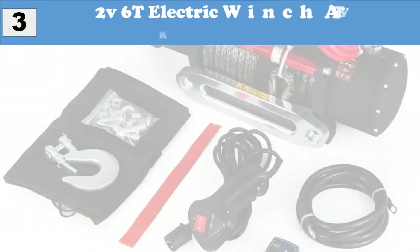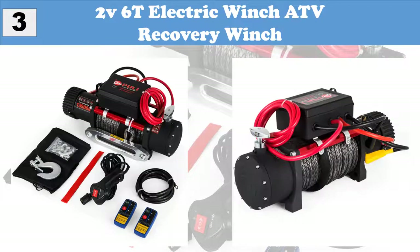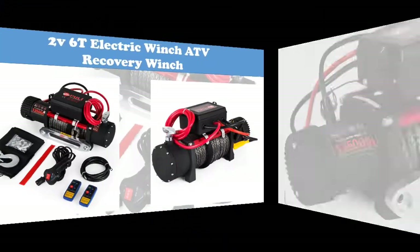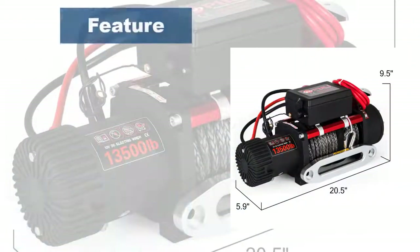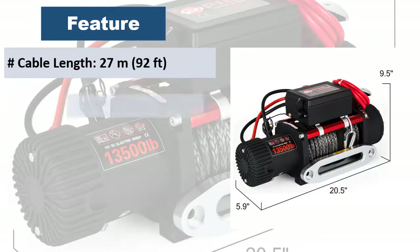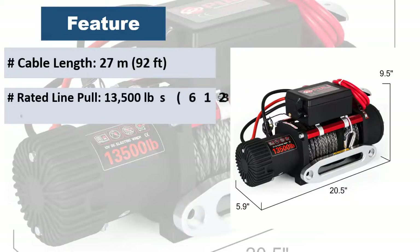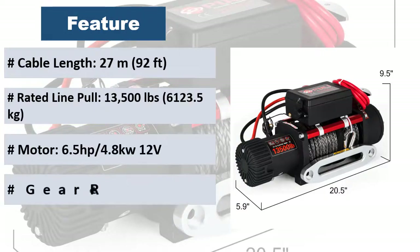At number 3: 2V6T Electric Winch ATV Recovery Winch. Synthetic rope. 13500LB electric winch — safer, stronger and lighter than wire rope. Single line rated pull. Fits ATV, UTV. Series wound motor. Three-stage planetary gear train, super heavy duty.